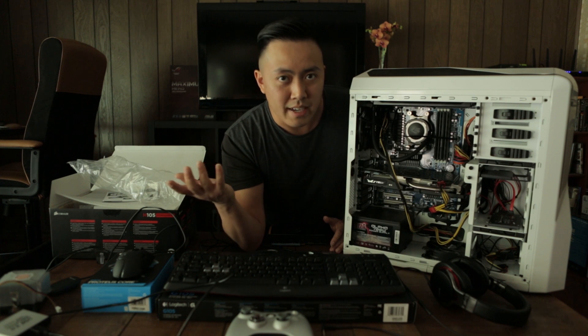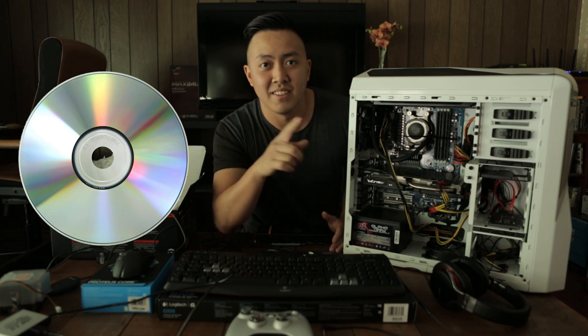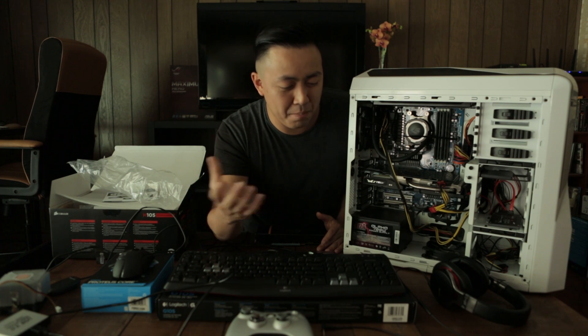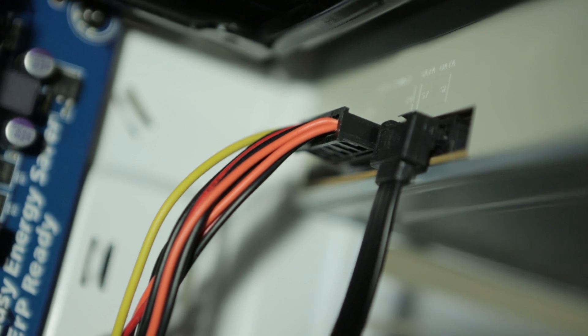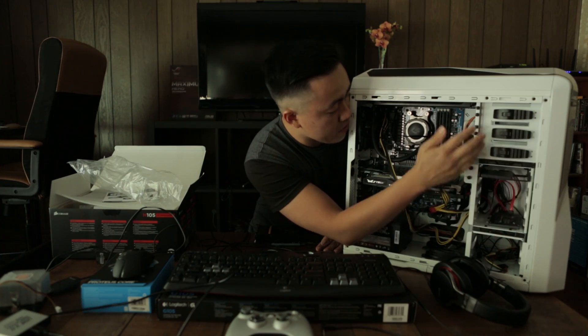Next you have your typical CD drive — you guys know what a CD drive is. It's like a disk and you put information on it. CD drives pretty much read a CD. What it needs is a SATA power supply and SATA data — there are two cables. That also applies to your hard drives here.